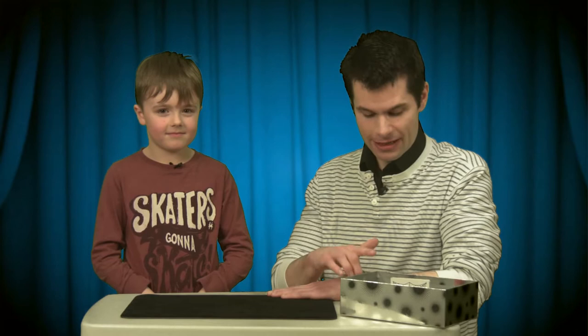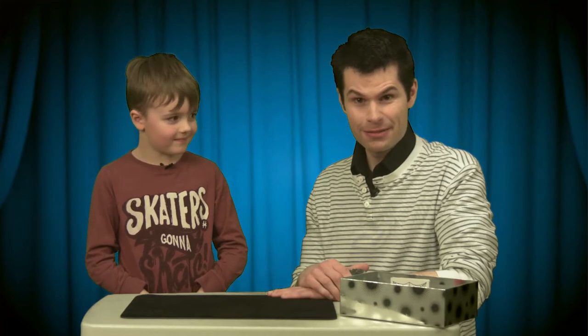Hello and welcome to another Ready Steady Magic Show. Today I'm here with Louie, and Louie is going to help me find out what's inside my magic box. Hello Louie. Hello. Louie, would you like to see what's inside my magic box? Yes.